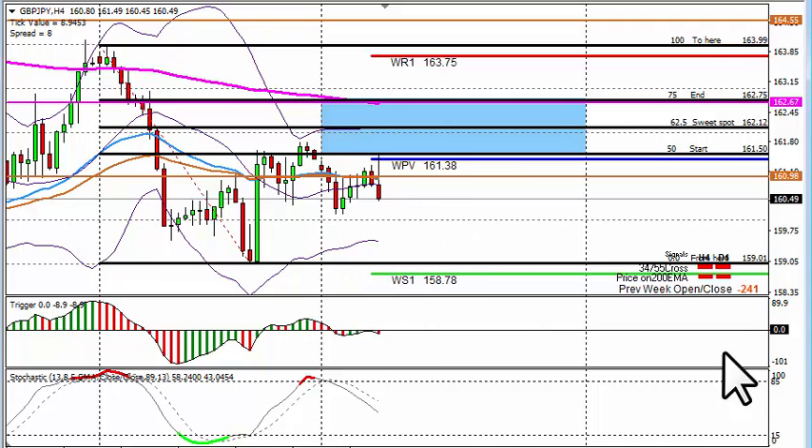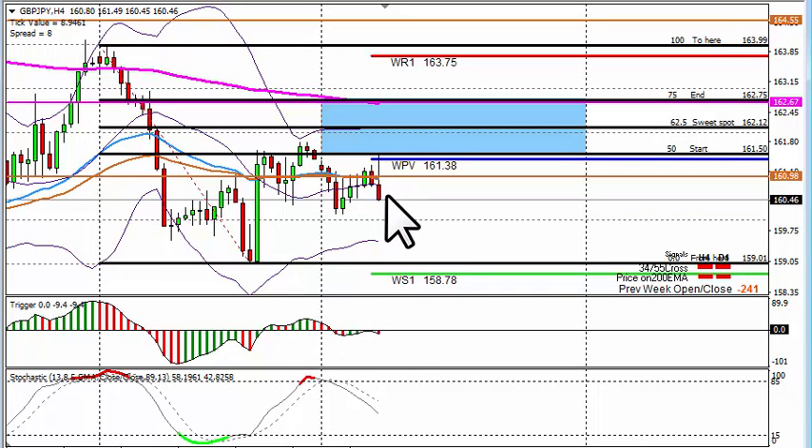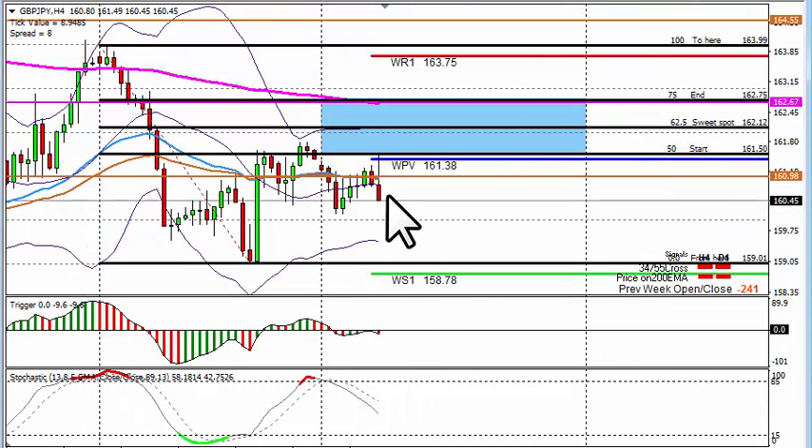GBP/JPY correlated 4-hour chart: the 4-hour tells us to short and the daily tells us to short — we closed 241 pips lower than the opening price. This pair is correlated with GBP/USD. On GBP/USD the line in the sand is big for me at 4287 — if that holds and we turn around, then GBP/JPY can follow and we can go into the potential trading zone. I will then re-look to short from 16267 and not from 16158, expecting a pullback and support on GBP/USD, then maybe a rally back up, so the line in the sand is 16267.